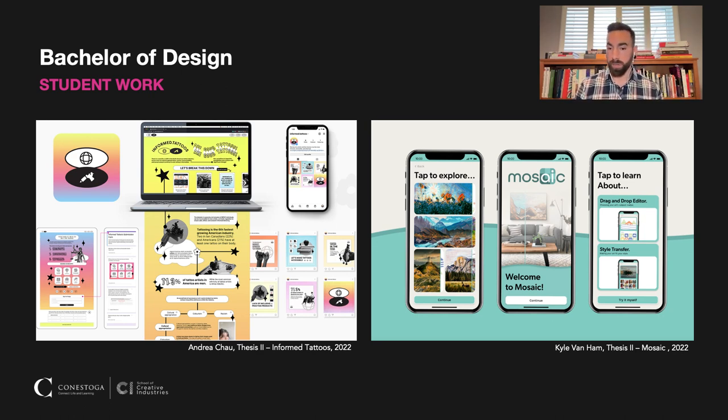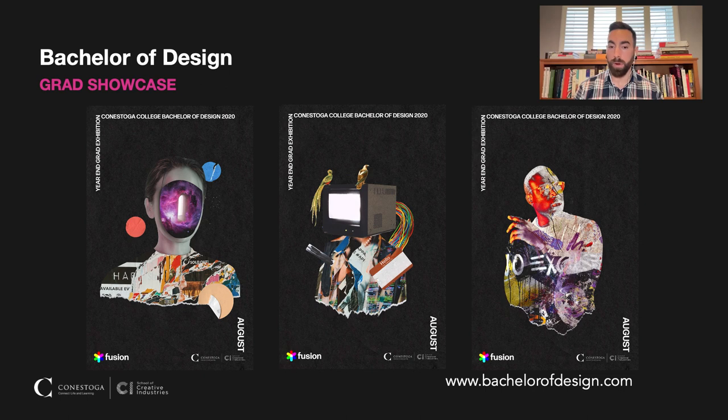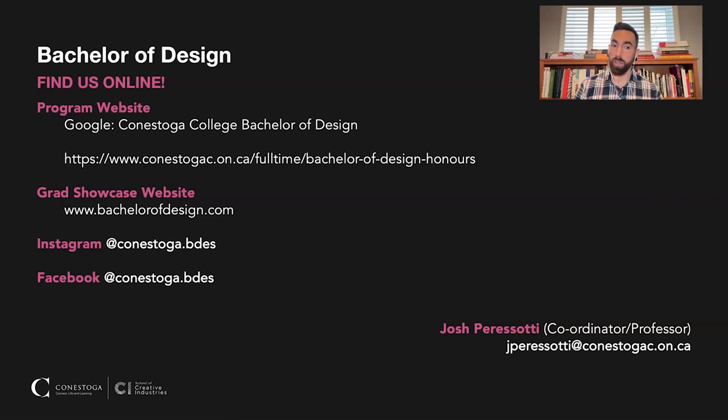If you're interested in learning more about what our graduates are doing or getting examples of their work, we have a Grad Showcase website at thebachelorofdesign.com. Each student has their own profile where you can get a snapshot of their work and find links to their full professional portfolios. You can also Google us at Conestoga College Bachelor of Design, find us on Instagram and Facebook. If you need to reach out with any questions, I'm Josh Parasati and you can reach me at jparasati@conestogac.on.ca.